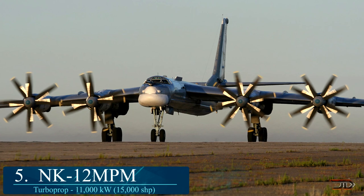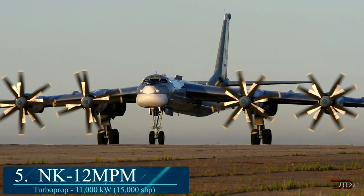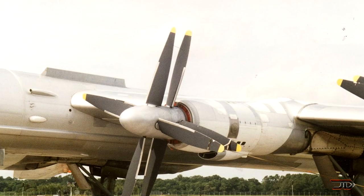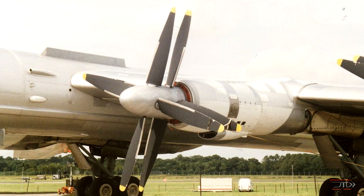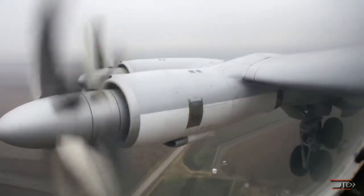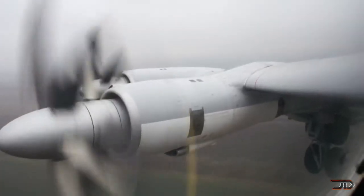At number 5, the NK-12 MPM. The NK-12 is king when it comes to turboprops. Developed in the 1950s, it remains the most powerful turboprop to enter service, with the original variant producing over 15,000 horsepower. It has a 14-axial-stage compressor, which can produce a pressure ratio of 13 to 1. Combined with a contra-rotating propeller, its mass flow is roughly 143 pounds per second.